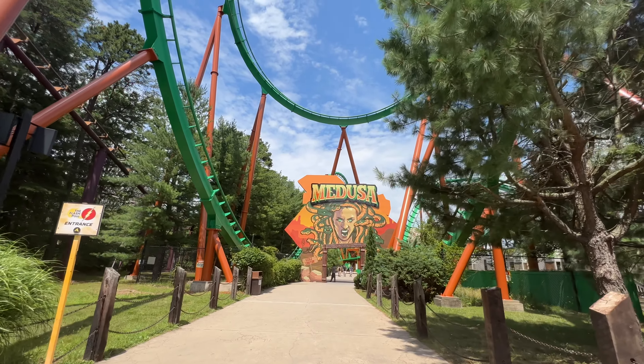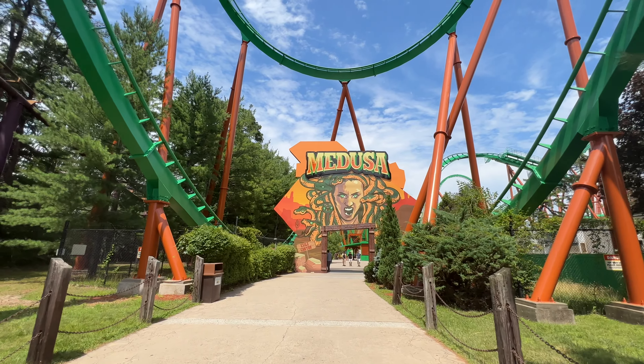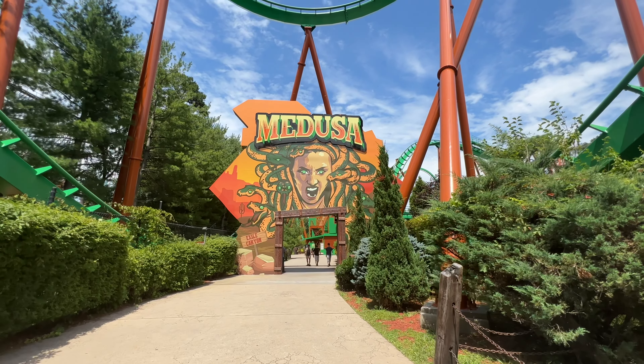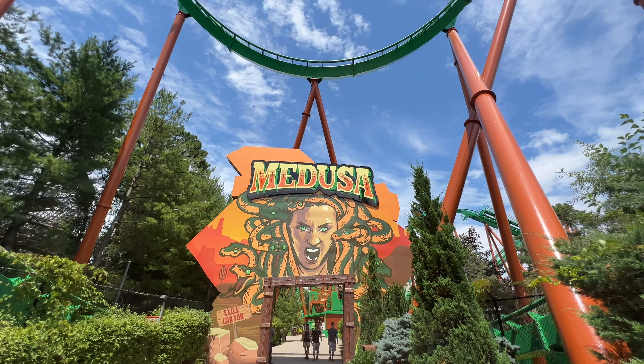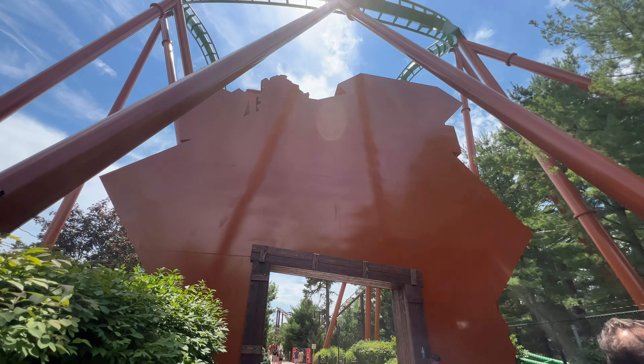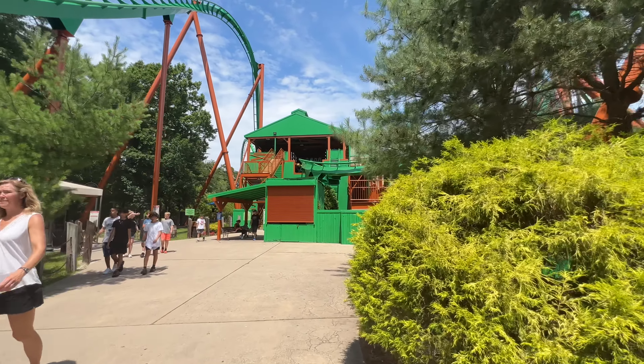It looks great — as you can see, the sign has everything there and looks really cool. The color really pops. Let's go take a look on the other side of this sign and see if anything is over there, or just what else is in the queue. It looks like the back of the sign is probably going to stay this way for now.